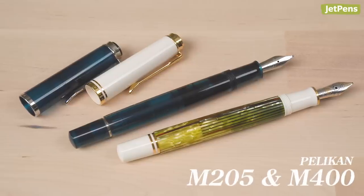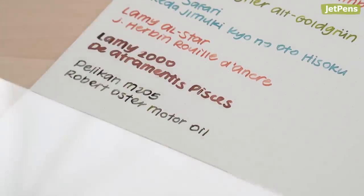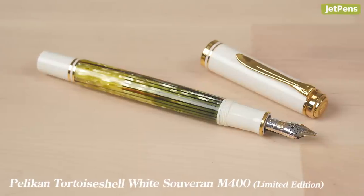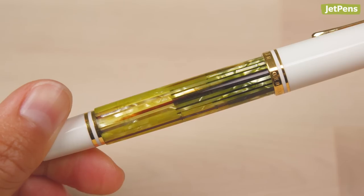I really like the size of Pelican's smaller piston-filling pens, so of course I have two of them. The Pelican M205 Aquamarine was a limited edition from a few years ago — it's very simple, but it works well. No offense to the rest of my pens, but I think the M400 tortoiseshell white is the best looking pen in my collection. I just love the way the barrel catches the light.